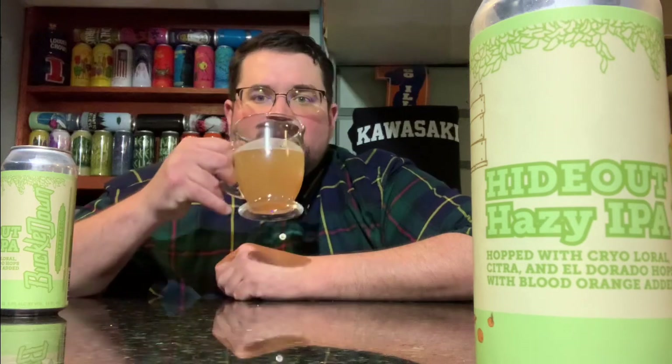I wouldn't necessarily say they're hiding the ABV well, because it's there. I've had some beers where I couldn't even pick it out, but they're hiding it somewhat — they're hiding out. There's a little bit of a zing in the middle tongue to the back, but not much. Can I bring this one to a juice bomb? They brought it to a citrus bomb — or a fruit bomb.